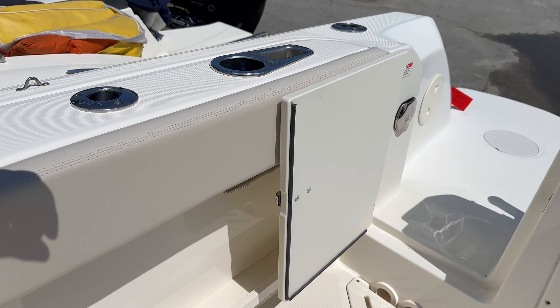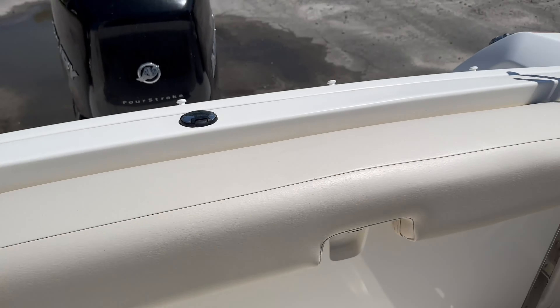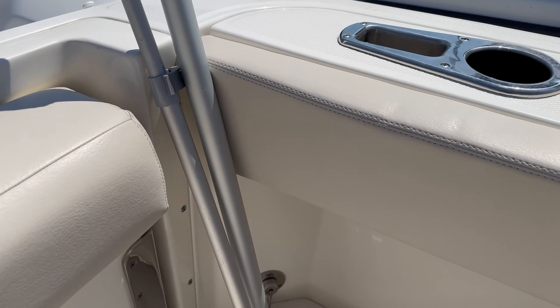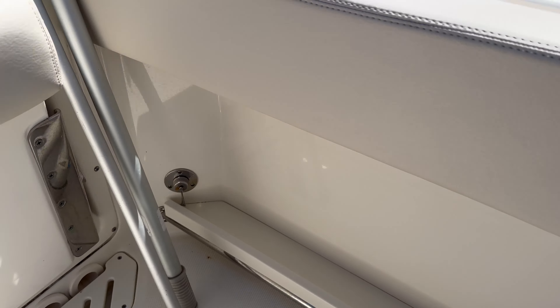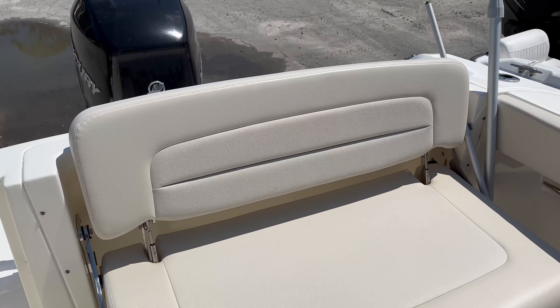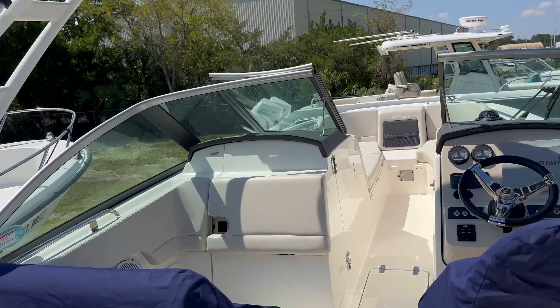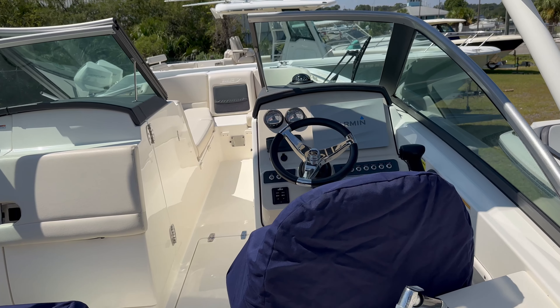Battery switch located behind the companionway door, and then lots of fishing area back here, raw water wash down, and the nice transom seat. So this boat is in great condition — give us a call today at 912-525-0961.